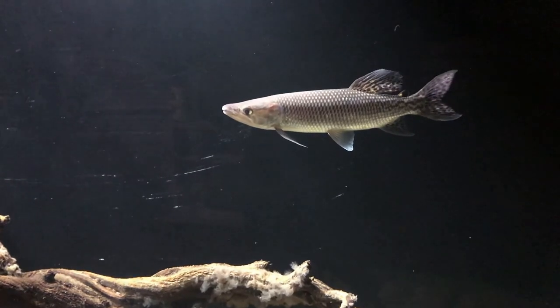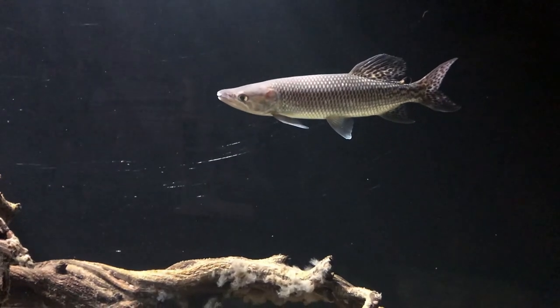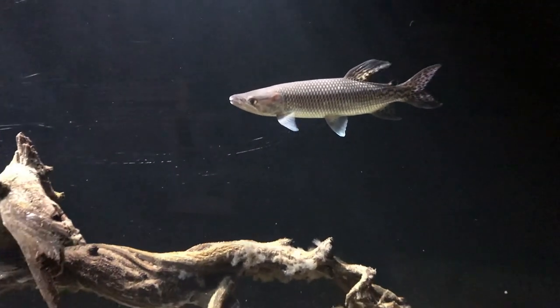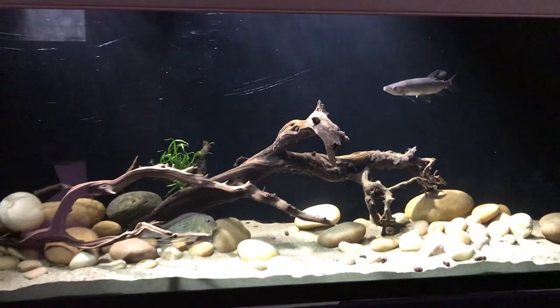So there we go, that's the Odo pike! I hope you guys enjoyed this video. If you haven't yet, please feel free to subscribe to my channel. Have a good day guys, and fish out!